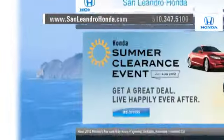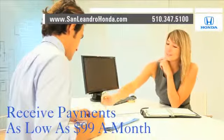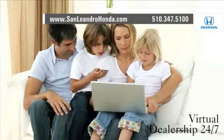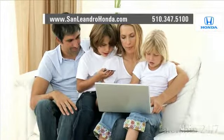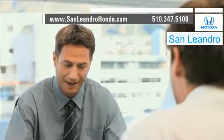Visit our virtual dealership at www.sanleandrohonda.com. While you're there, receive payments as low as $99 a month. Shop our virtual dealership 24/7. Check out our Bay Area Honda clearance. Contact San Leandro Honda before supplies run out.